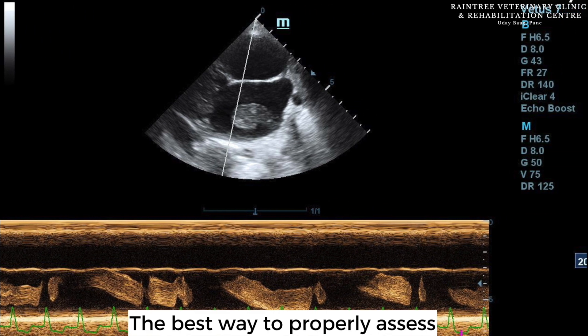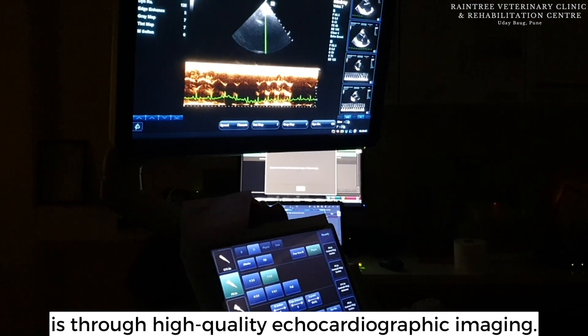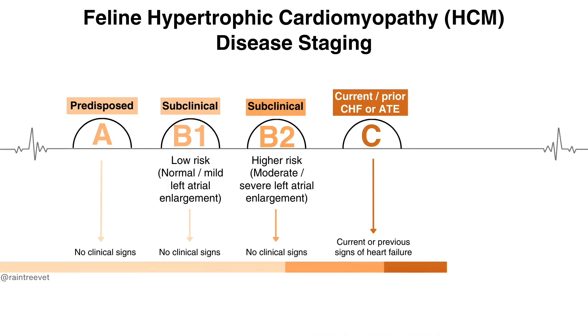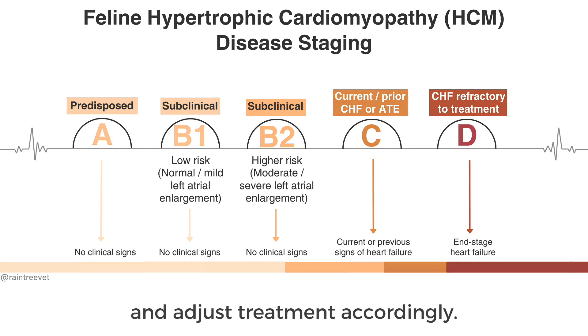The best way to properly assess and monitor hypertrophied heart muscle is through high-quality echocardiographic imaging. There is a staging process, and treatment decisions are based on the stage of the disease. This is also why annual screening exams are so important — veterinarians can track how the disease is progressing over time and adjust treatment accordingly.